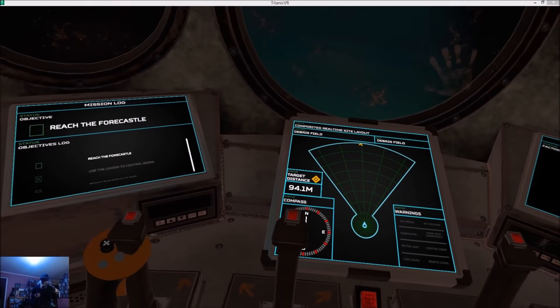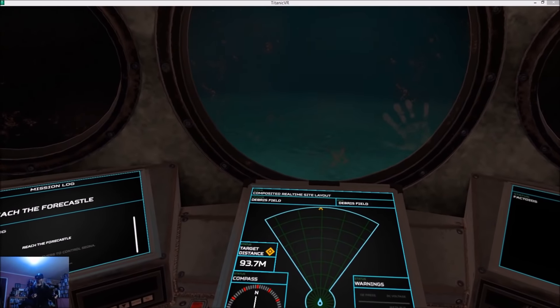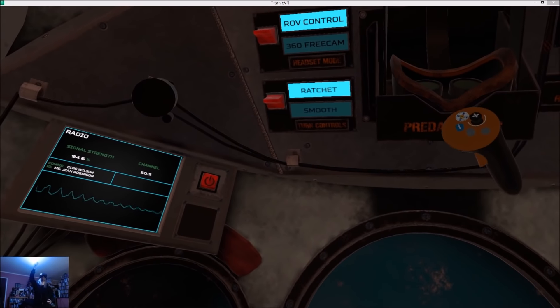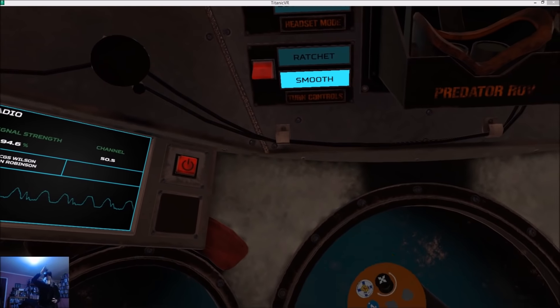And if you look up, there's a set of VR goggles with a screen. This is the control panel for the Predator — the ROV. Courtesy of flight avionics and the latest in augmented reality technology. Should let us explore some hard-to-reach areas.